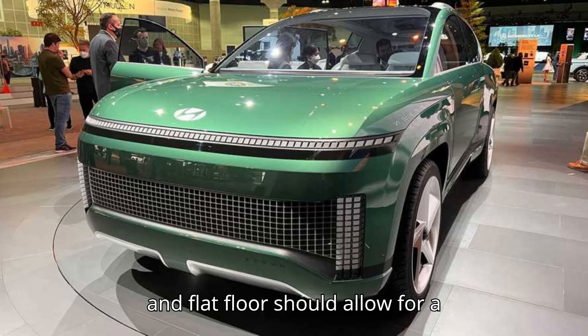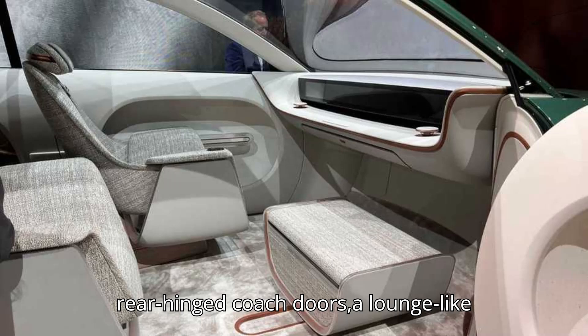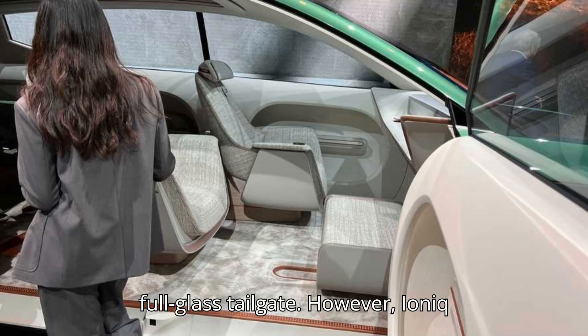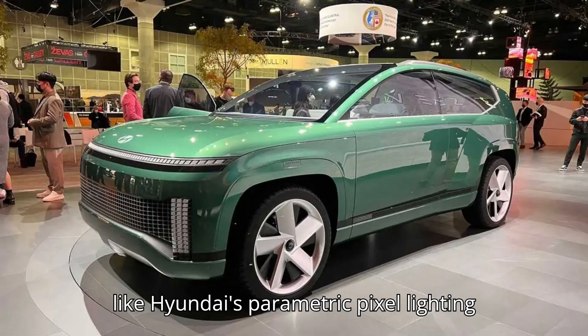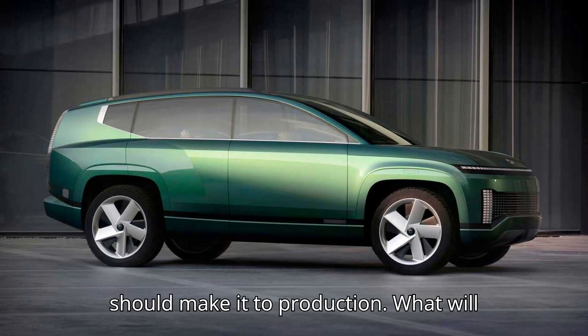The long wheelbase and flat floor should allow for a spacious interior. Hyundai's Ioniq 7 concept exhibited radical features like rear-hinged coach doors, a lounge-like interior with an L-shaped sofa, and a full-glass tailgate. However, Ioniq 9 spy shots show a far more conventional SUV with none of those features. Some elements from the concept, like Hyundai's parametric pixel lighting and an emphasis on sustainable materials, should make it to production.